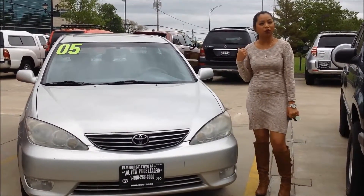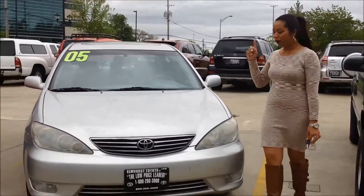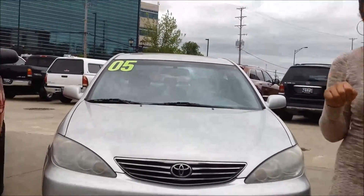Hi, I'm BJ from Lumber's Toyota. I want to show you the '05 Toyota Camry you're looking at. I'm going to do a quick walk around. It's a nice, clean car for an '05.